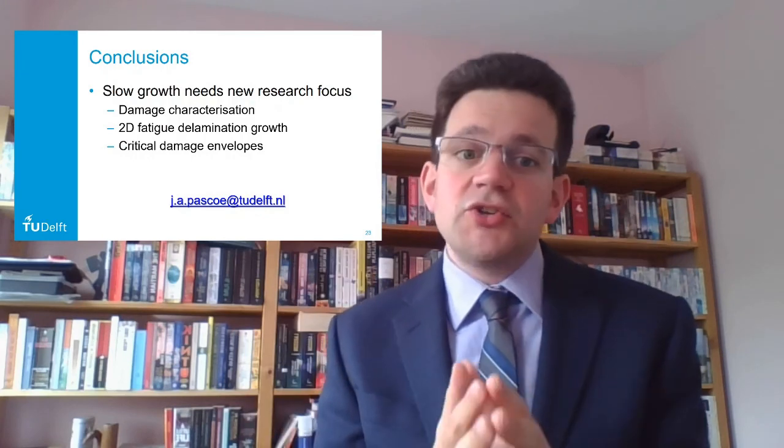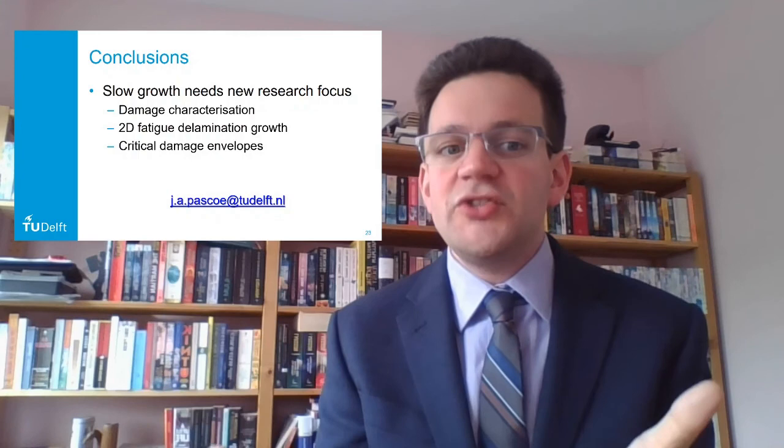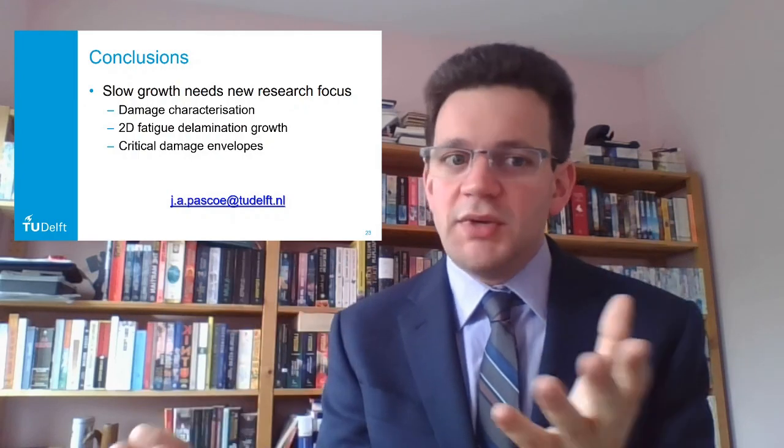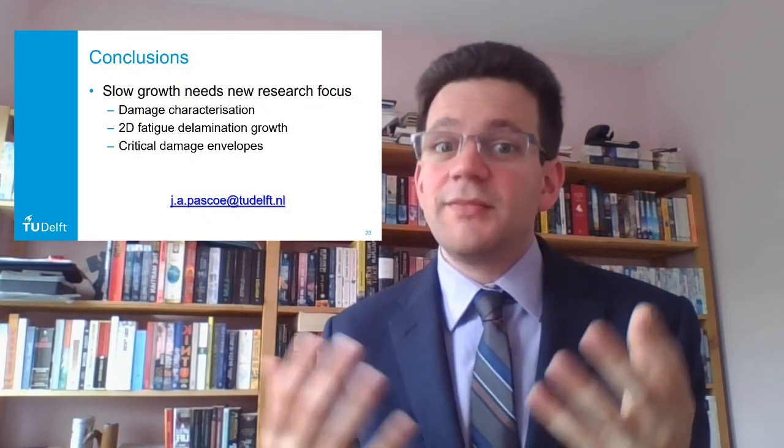There is a lot of work to be done in these areas. I look forward to working on this over the next years to address these topics, and I hope you will join me. I look forward to discussing these issues further during the discussion session. Thank you very much.